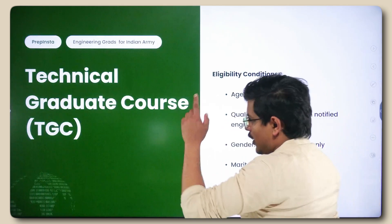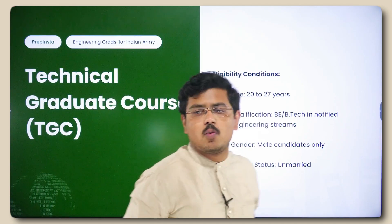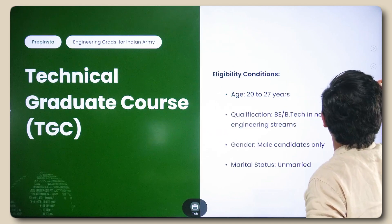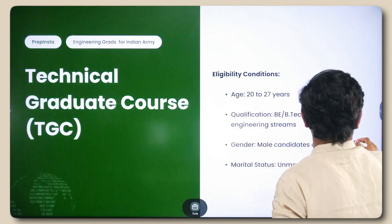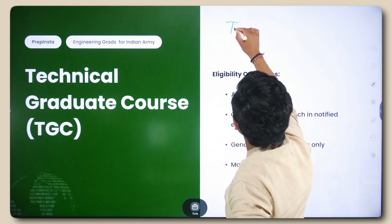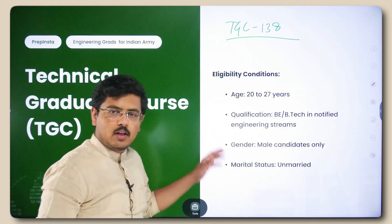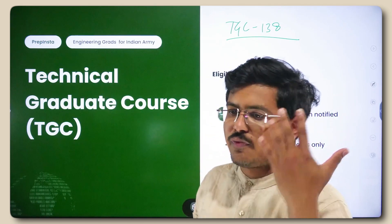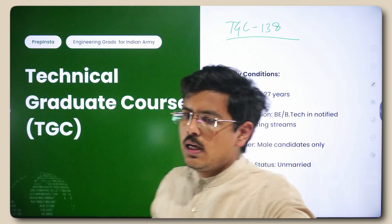The first entry is TGC — Technical Graduate Course. This is the entry for which I got All India Rank 1 in the computer science branch, and my course was TGC 138. This entry offers you permanent commission, and it is open to civil, mechanical, electrical, electronics, and computer science — these five major branches, along with a few miscellaneous branches as well.